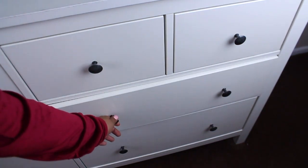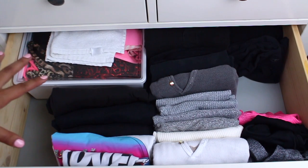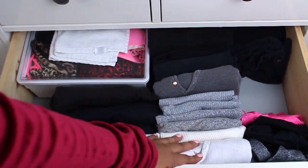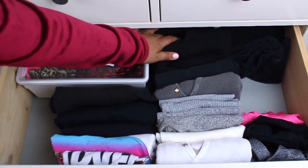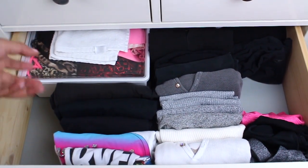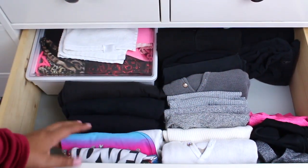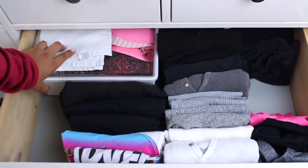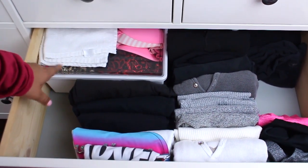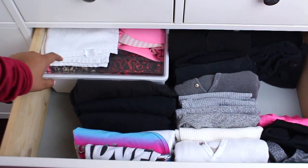So this next drawer is kind of the miscellaneous of things — tops that I use to work out, loungewear, sleepwear. I organize it again by color: blacks, grays, whites. I have a simple neutral color palette, and then of course the pops of color — my sports bras and stuff like that for the gym. I also have containers for things that either I don't want or don't fit me, so that I remember to list them on Poshmark or give them away. And then of course my towel that I take to the gym.